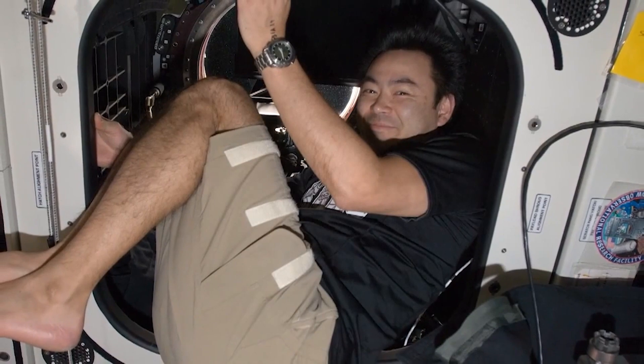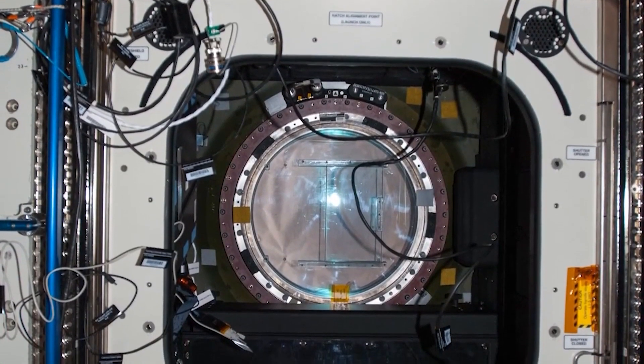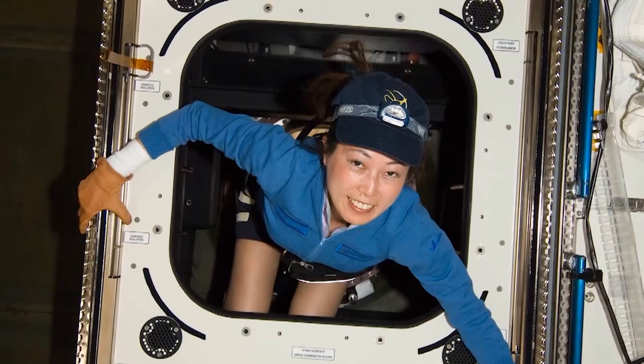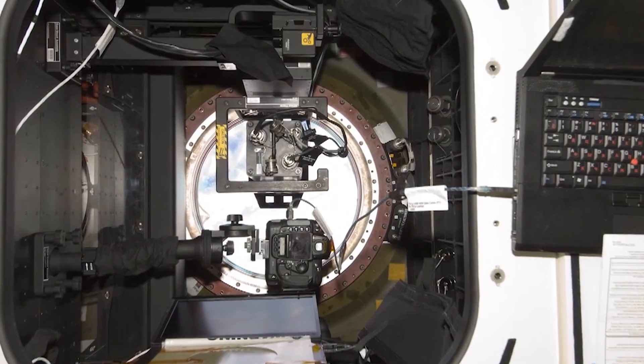We also have the WARF — the Window Observation Research Facility — which is in our lab module. There we're able to similarly go in and take excellent pictures of the Earth in a more high-resolution type of way.